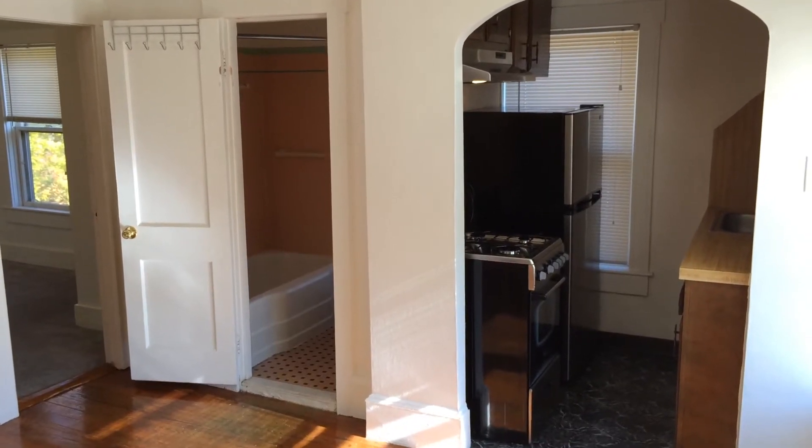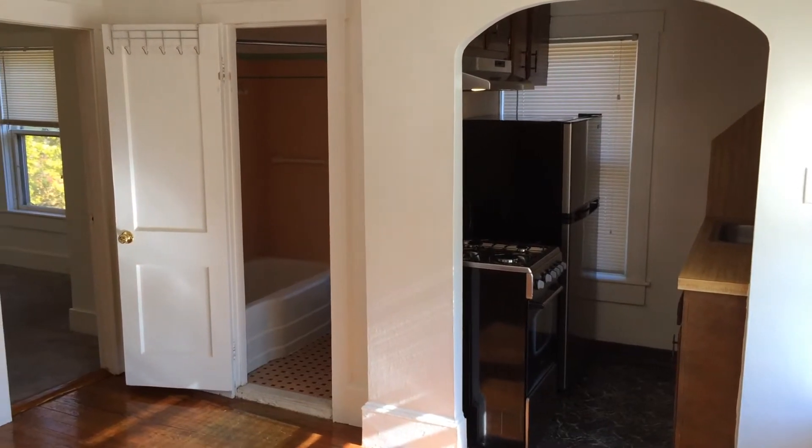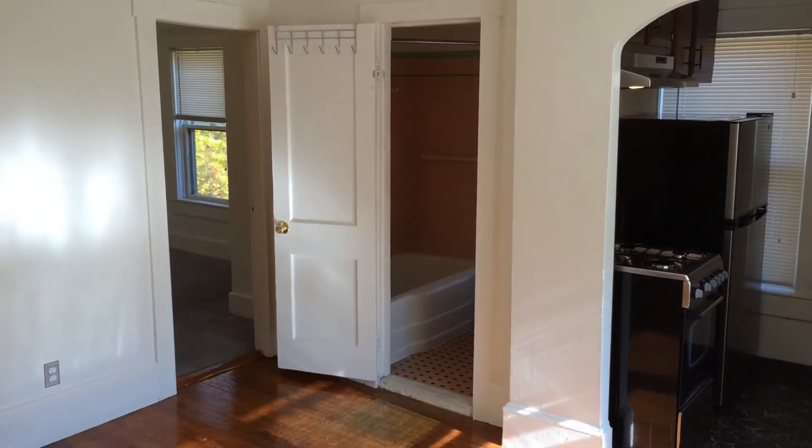Hello, this is Gregory from Nexus Property Management for 51 Nolton Street, located in East Providence, Rhode Island.